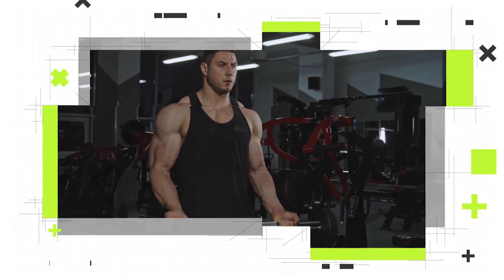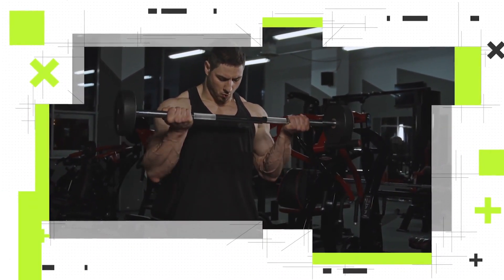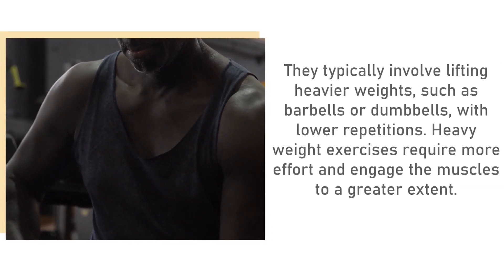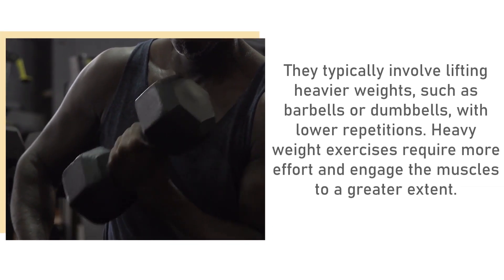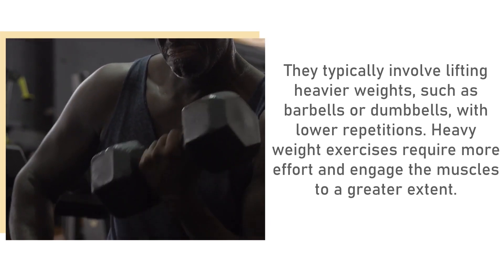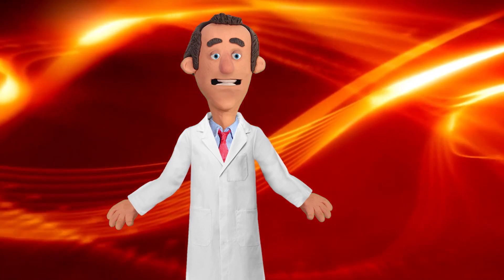Now let's move on to heavyweight exercises. These exercises emphasize strength and muscle development. They typically involve lifting heavier weights, such as barbells or dumbbells, with lower repetitions. Heavyweight exercises require more effort and engage the muscles to a greater extent.